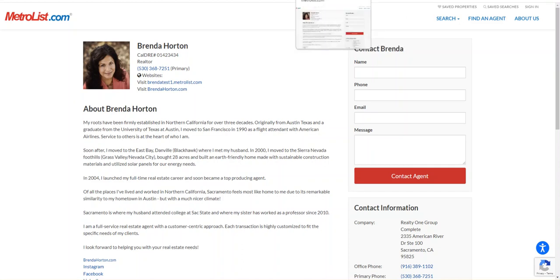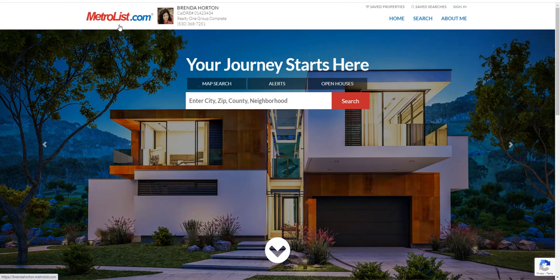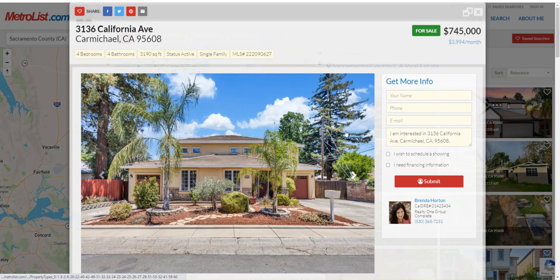Her personal site is at brendahorton.metrolis.com — she has her own subdomain. It is all branded with the MLS's information, helping to continue to brand the MLS along with Brenda's contact information and her company's name and phone number. The search is all about her — all of the listing inventory on the site is with her and her contact information. All the leads on this personal website will fall right into her CRM, which is provided as a member benefit in the system.